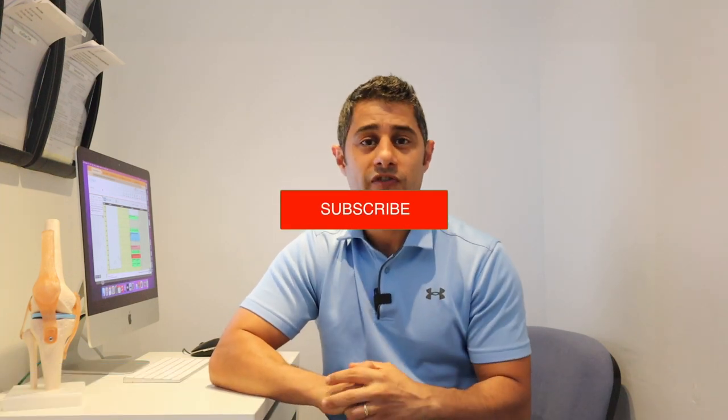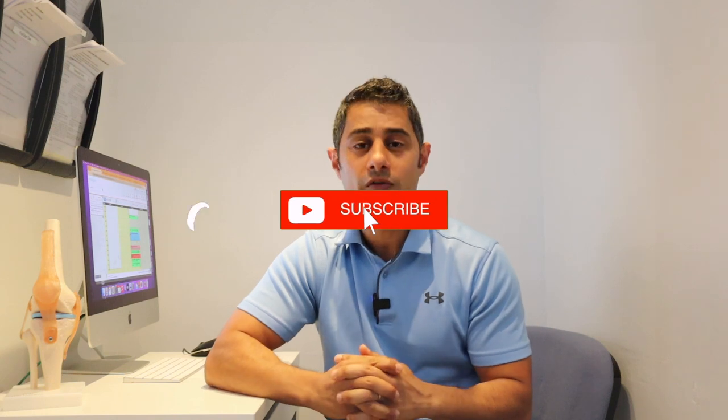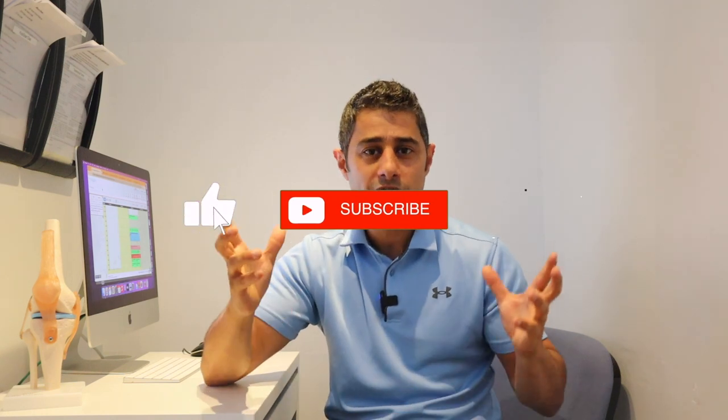If you've never been to this channel, my name is Bob. I'm a physical therapist and the purpose of this channel is to help people like yourself with simple tips and exercises for quicker recovery. Make sure to subscribe to my channel for my weekly updates and don't forget to press that like button at the end of this video.